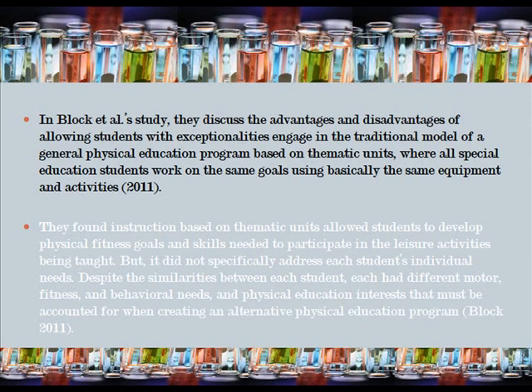In another study, the authors discuss the advantages and disadvantages of allowing students with exceptionalities to engage in the traditional model of a general PE program based on thematic units. All special students worked on the same goals using basically the same equipment and activities. They found that instruction based on thematic units allowed students to develop physical fitness goals and skills needed to participate in the leisure activities being taught.